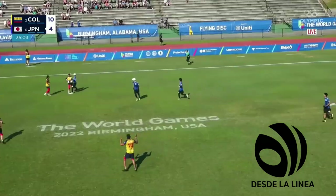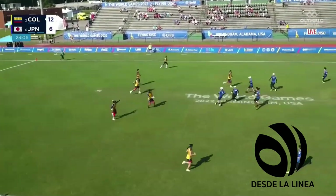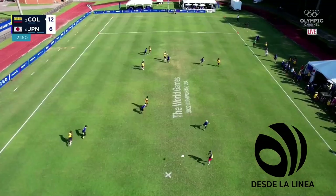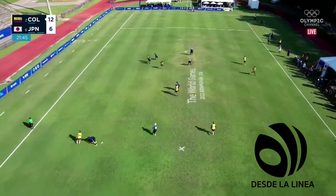One of the unfortunate things for the Japanese and the other four teams in the competition. You can see from this drone shot how the Japanese players like to sag off on some of the handler marks.